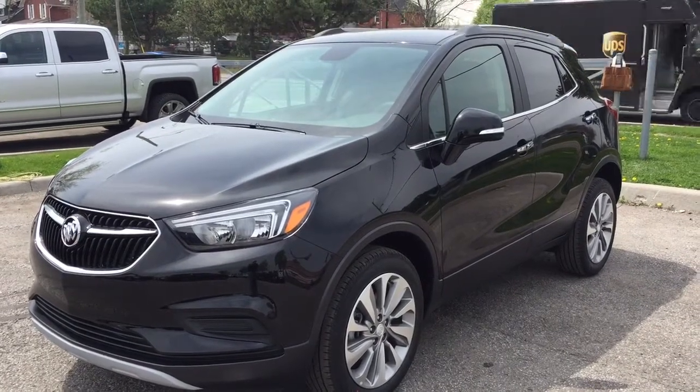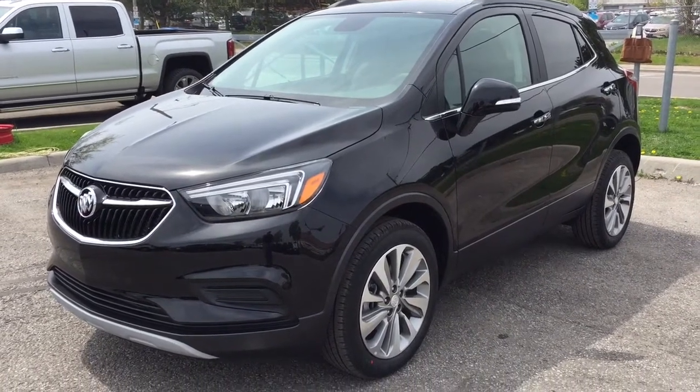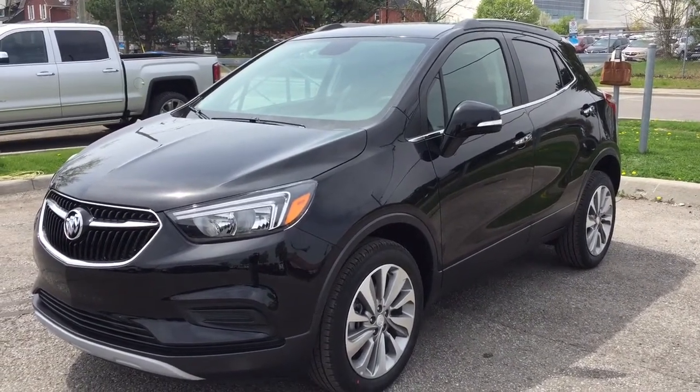It's a great day at Mills Motors, 240 Bond Street East in Oshawa. This is the 2018 Buick Encore all-wheel drive in ebony twilight metallic, with a 1.4-liter turbocharged engine and six-speed automatic transmission.